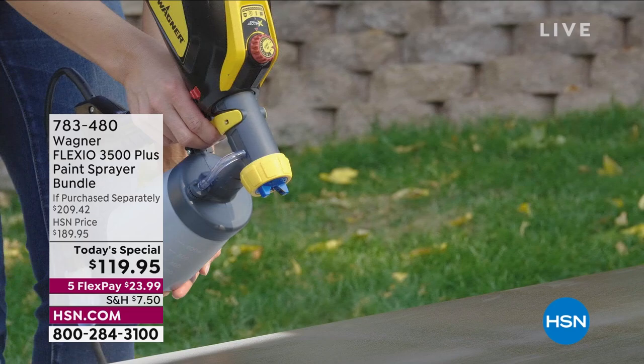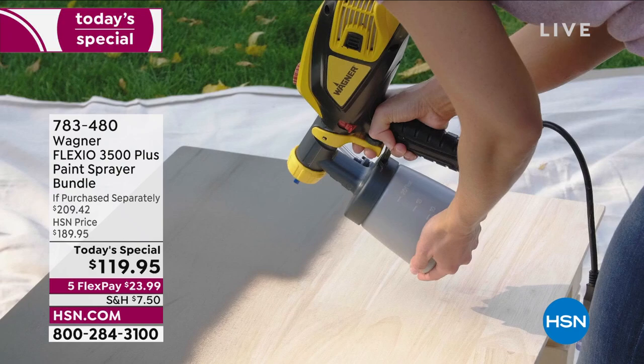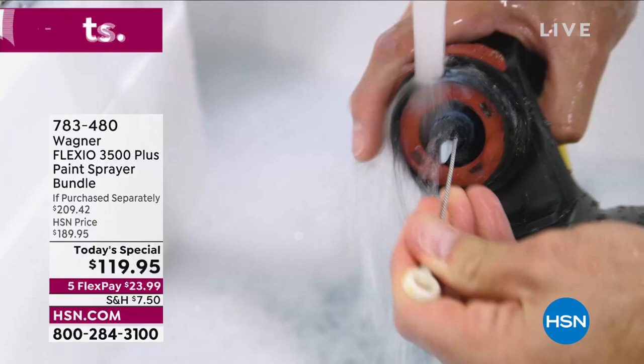We are going to tackle the big and the small painting jobs inside and outside of your home — fences, chairs, walls, your home's exterior. Maybe it's your DIY projects. If you want to get them done quickly, simply, and really efficiently, you need to get this Wagner Flexio into your life. It is a paint sprayer. We are doing the most incredible bundle — this is the lightest, quietest Wagner paint sprayer we have ever brought you. It's the biggest and best bundle we've ever done.